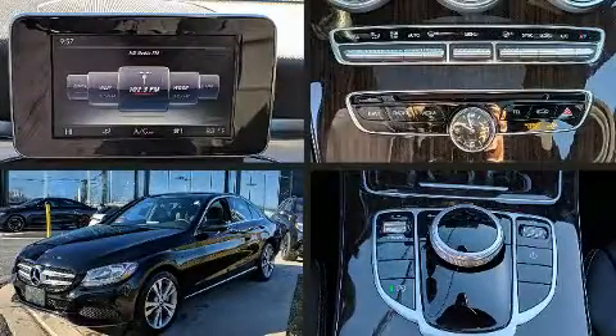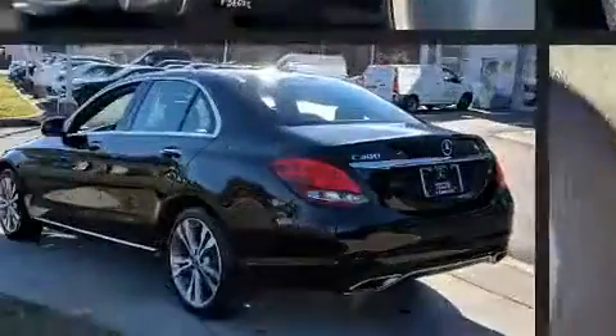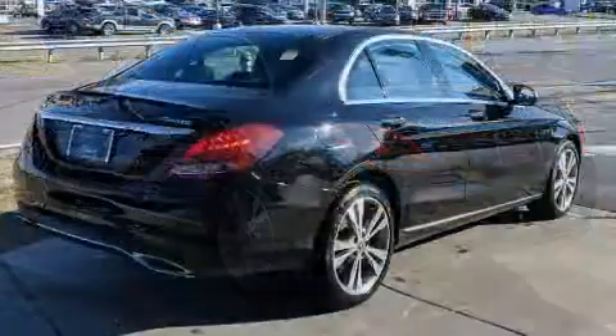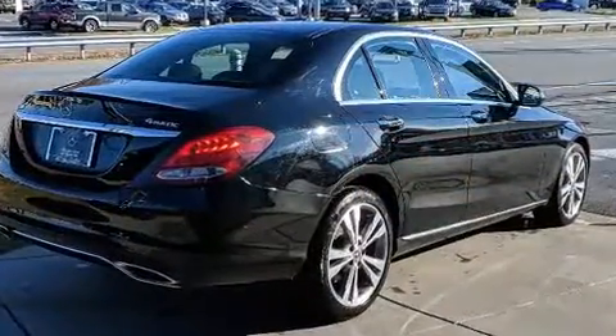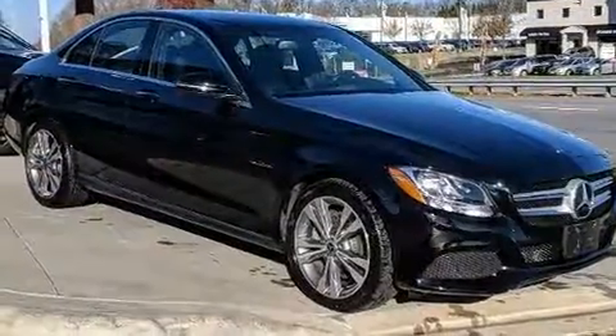Get excited about the 2018 Mercedes-Benz C-Class. Smooth gear shifts are achieved thanks to the two-liter four-cylinder engine, and for added security, dynamic stability control supplements the drivetrain. A turbocharger further enhances performance while also preserving fuel economy.